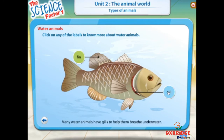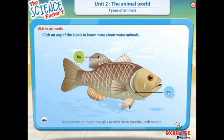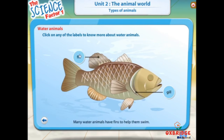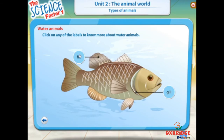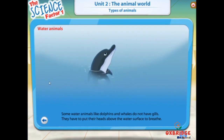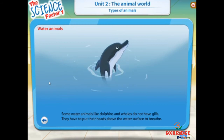Many water animals have gills to help them breathe underwater. Many water animals have fins to help them swim. Some water animals, like dolphins and whales, do not have gills. They have to put their heads above the water surface to breathe.